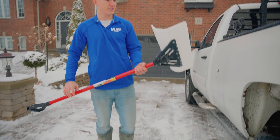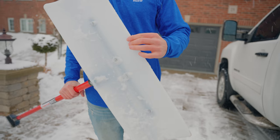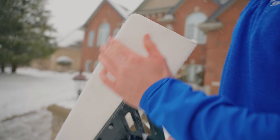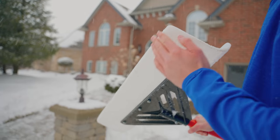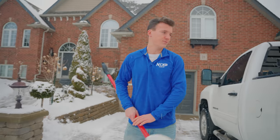We actually got these unique shovels that you can replace the blade on the end once it wears down. It's cool because once you rub it on the concrete you get a nice fine edge and it allows you to pick up all the stuff sticking to the ground. It's pretty neat.